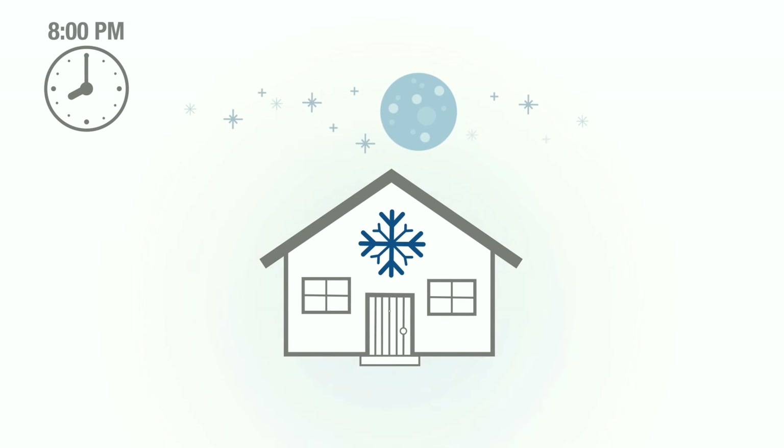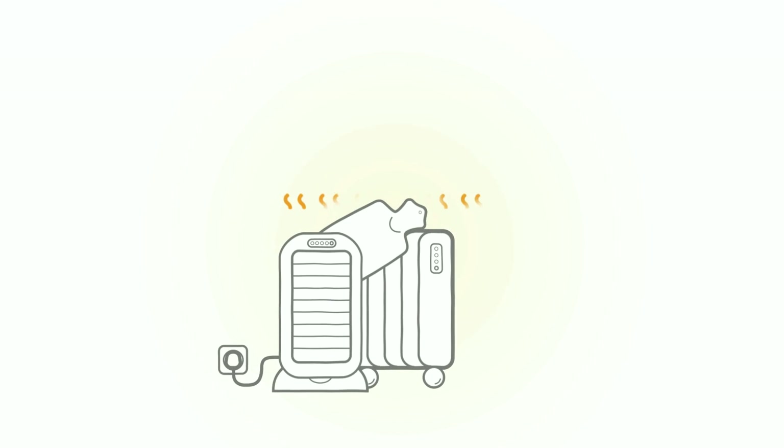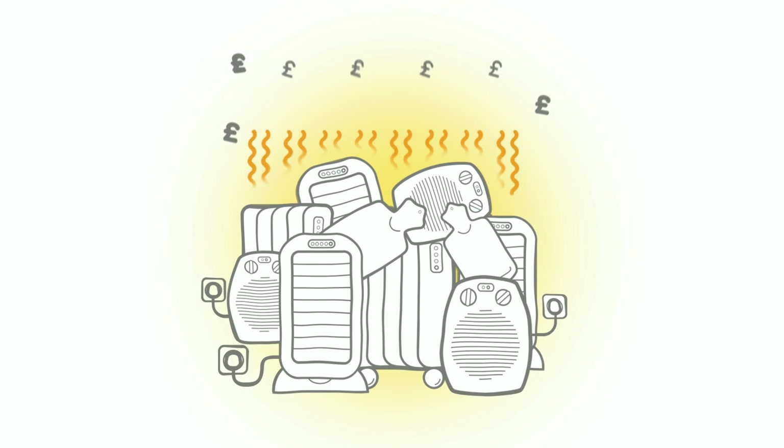By the time the evening arrives, homes are cooler and keeping warm can be quite a challenge, so alternative forms of heating are switched on, like electric fires or fan heaters.